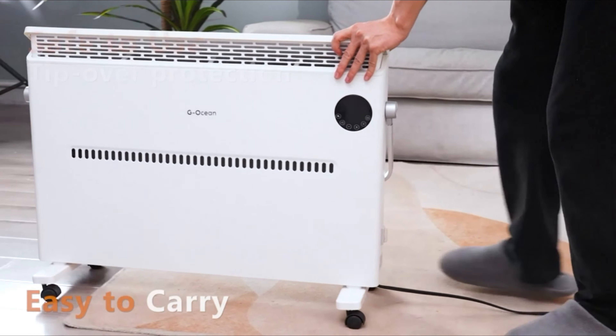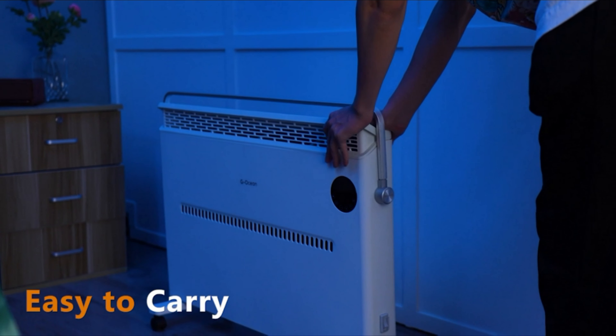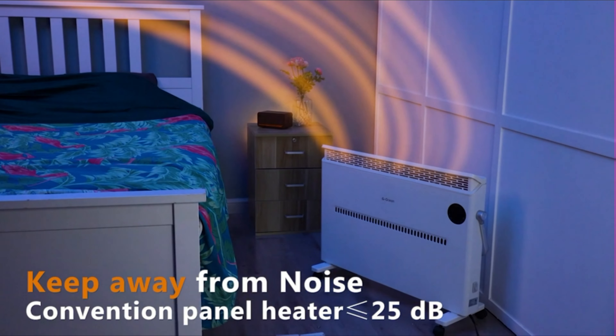This home heater has smooth casters for easy movement so you can use it in any room. It also comes with a handle for carrying or towel drying. With its slim, sleek, and stylish space-saving design, it avoids the problem of floor clutter and narrow spaces.